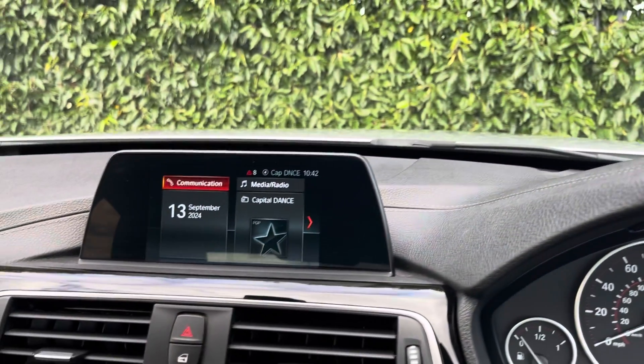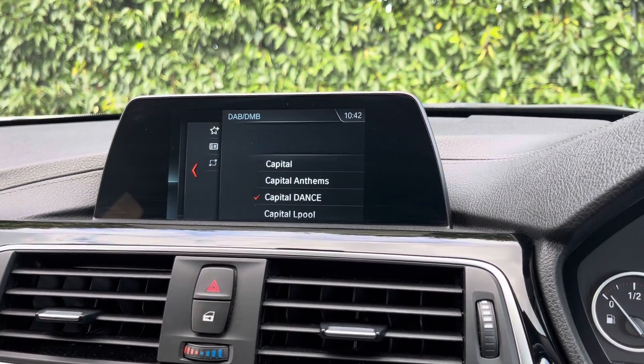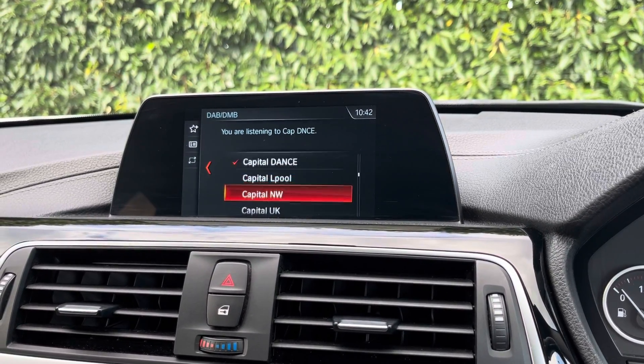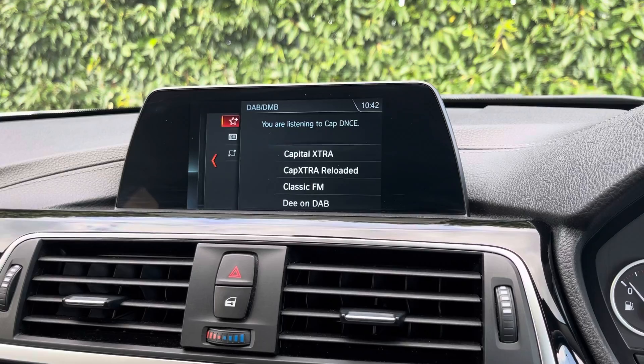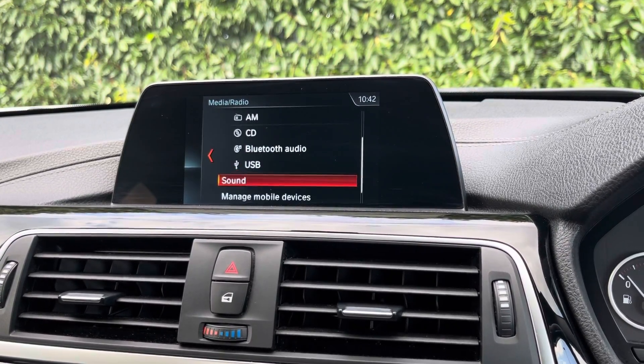Moving over now to the main media screen. On this media screen is where you have access to your DAB, AM and FM radio wave bands with a variety of pre-loaded radio stations to choose from. You can also connect devices via Bluetooth and USB to listen to your own music if you wish to do so.